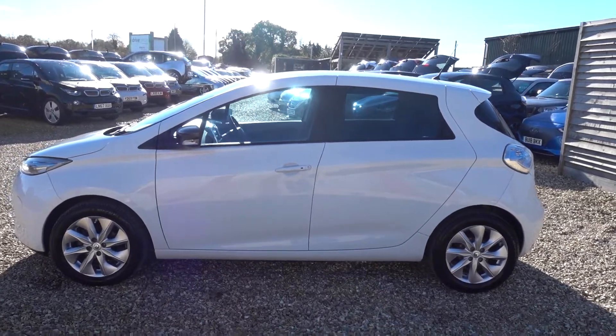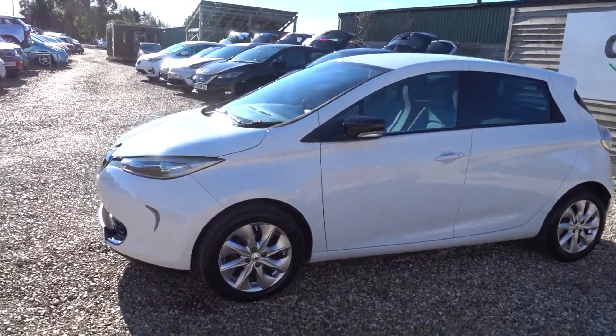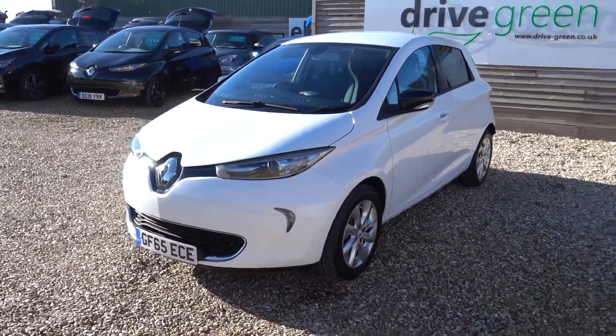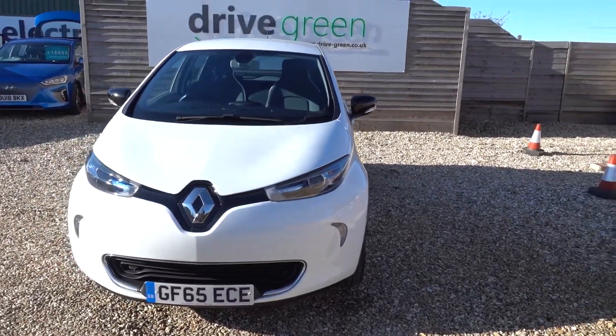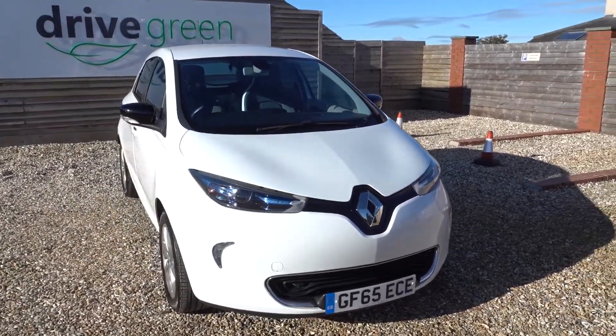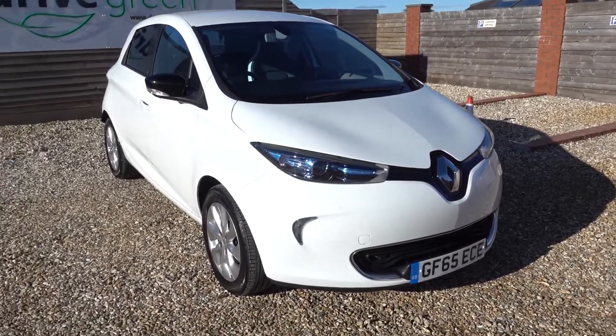Hi there. I'd just like to take us for a little walk around this lovely little battery-leased Renault Zoe — car of choice at the moment. These early Zoes, the main reason being with the battery lease, they're incredibly affordable. So in the current marketplace, if you're after an approachably priced first EV, the Zoe is the perfect choice.